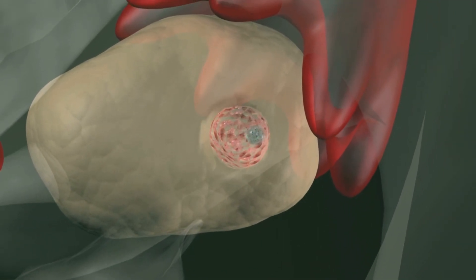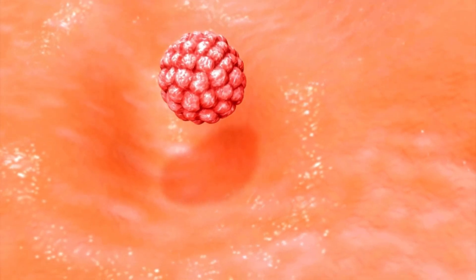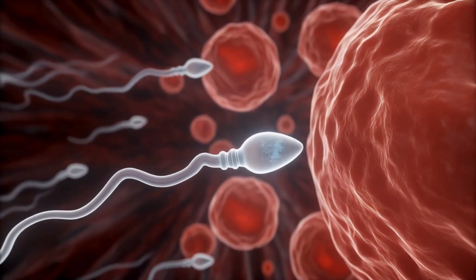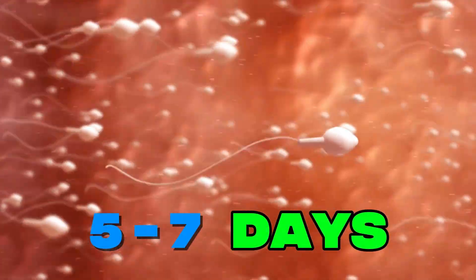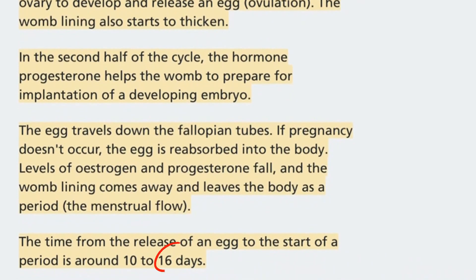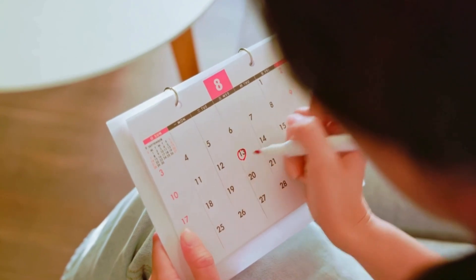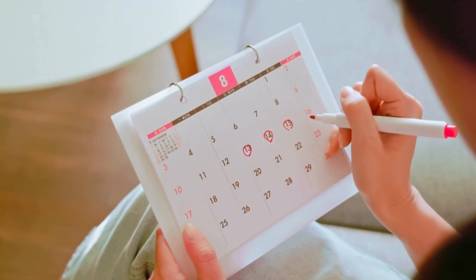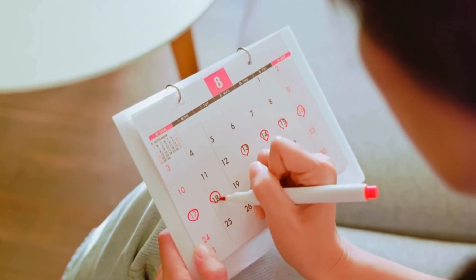Ovulation is the part of your menstrual cycle when one of your ovaries releases an egg. That egg is available for fertilization for about 12 to 24 hours. Sperm, however, can survive inside your reproductive tract for up to around 5 to 7 days. NHS guidance explains that ovulation usually happens roughly 10 to 16 days before your next period starts, not necessarily in the dead center of the cycle. That means your fertile window is typically the 5 days before ovulation, plus the day of ovulation itself, and sometimes the following day.